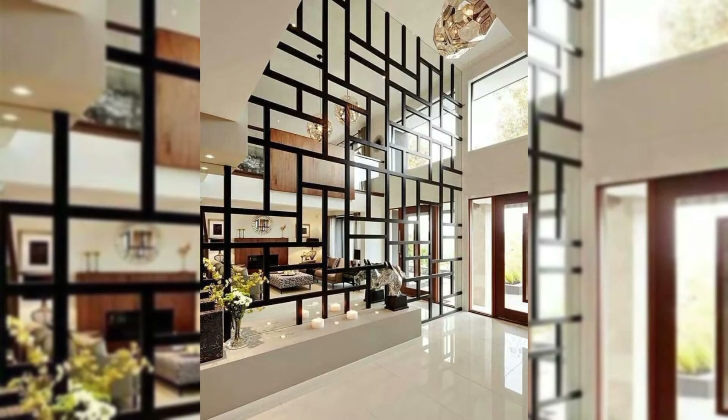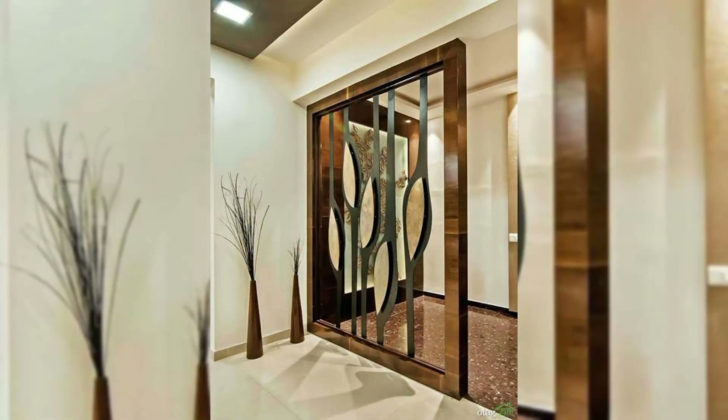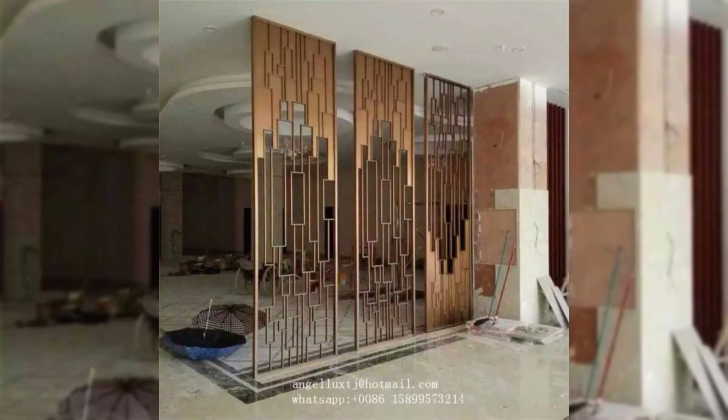Install a peninsula breakfast bar. When it comes to room dividers, peninsula kitchen options are better than the island kitchen. They restrain the traffic to one side, making it less distracting while you are working in there.